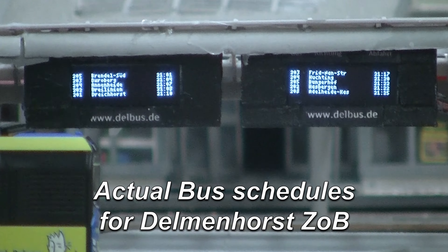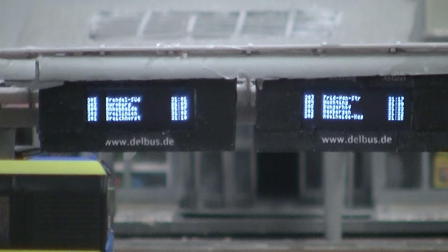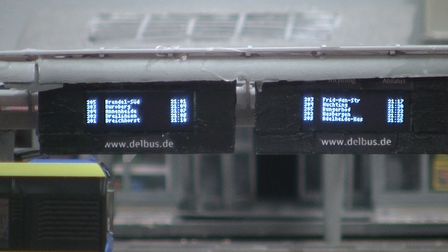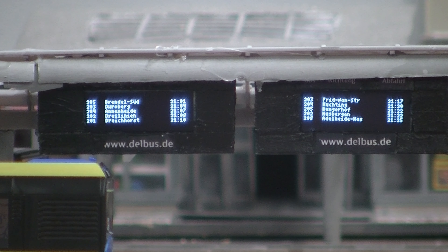We actually have the actual buses of Delmenhorst and their departure time set to the clock in my house. But it's the actual buses, their actual destinations, and it updates. So this is very, very cool. But that's not all we've done. But this was a big deal - this was the last step.